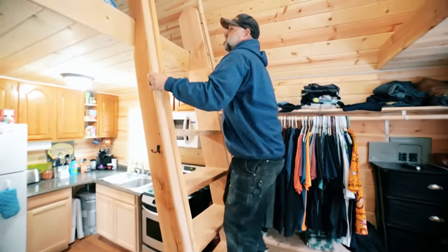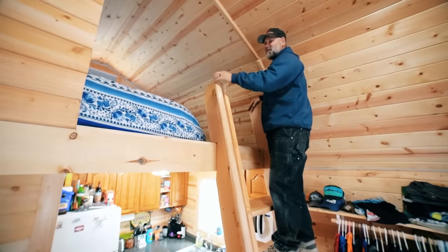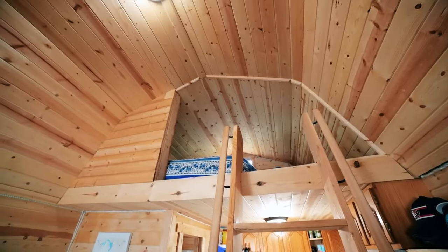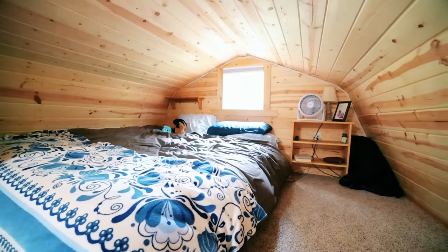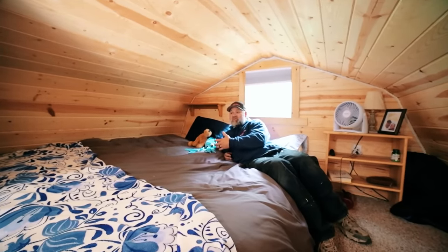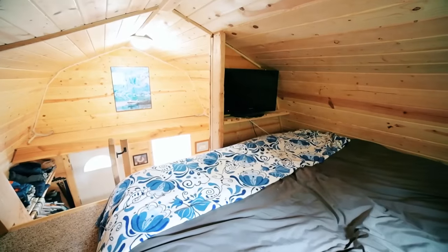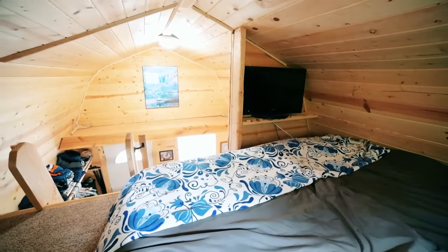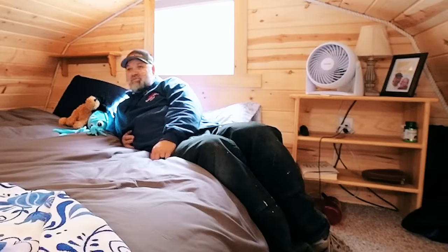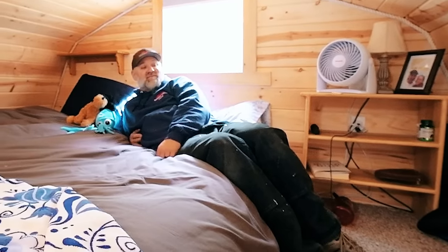The stairs to the loft are steep but they work great — I'm 230 to 240 pounds and they've been holding up for three years. I don't like tiny beds either, so we got a California King up here — about the biggest bed you can buy. The loft is half the footprint, so about 8 by 12, with plenty of room for the bed, a little nightstand, a fan, and a small TV for watching the news at night. I'd like it to be taller so I could stand up, but I've never hit my head. The pine up here is just beautiful.